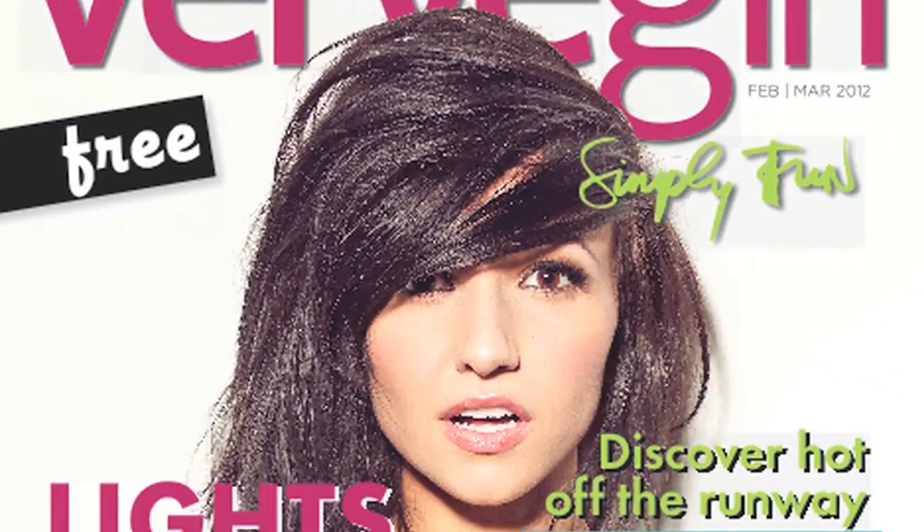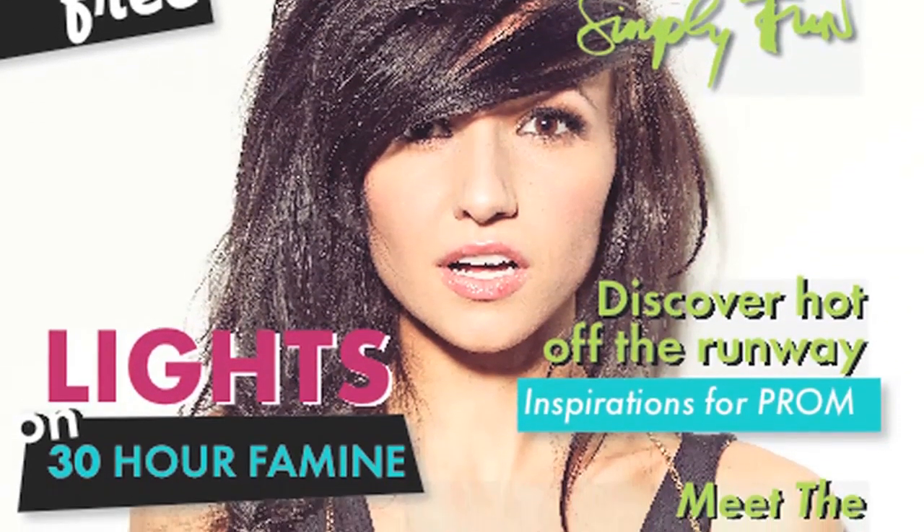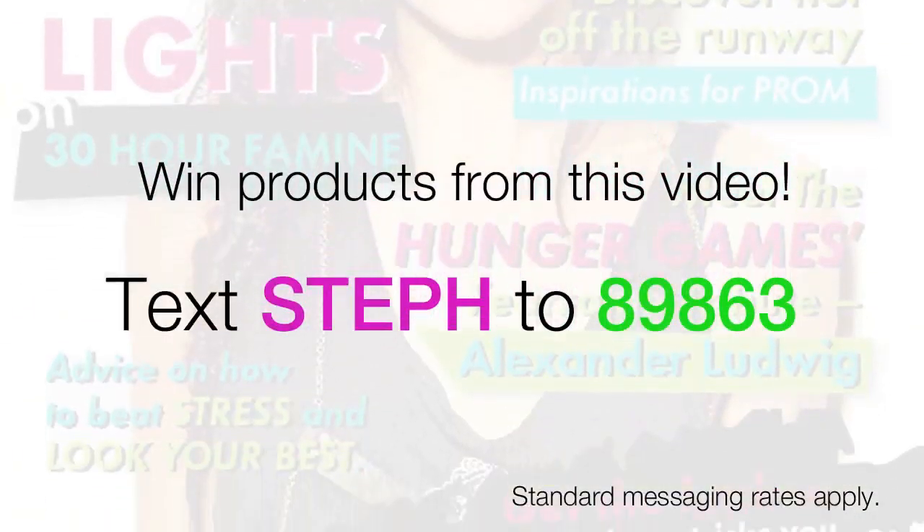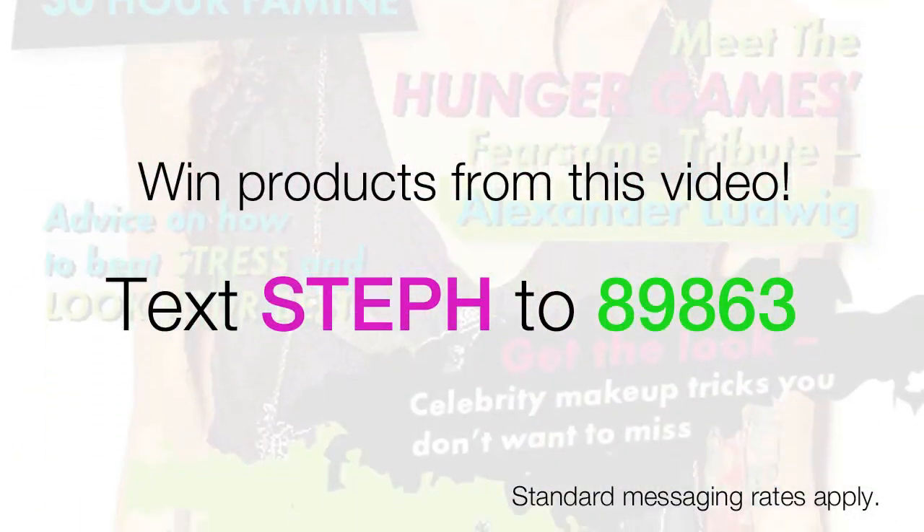To see my top 5 beauty products of spring, check out the February issue of Verve Girl. Also, for a chance to win products featured in this video, text STAFF to 89863. Thanks so much for watching guys, I'll see you in the next video.